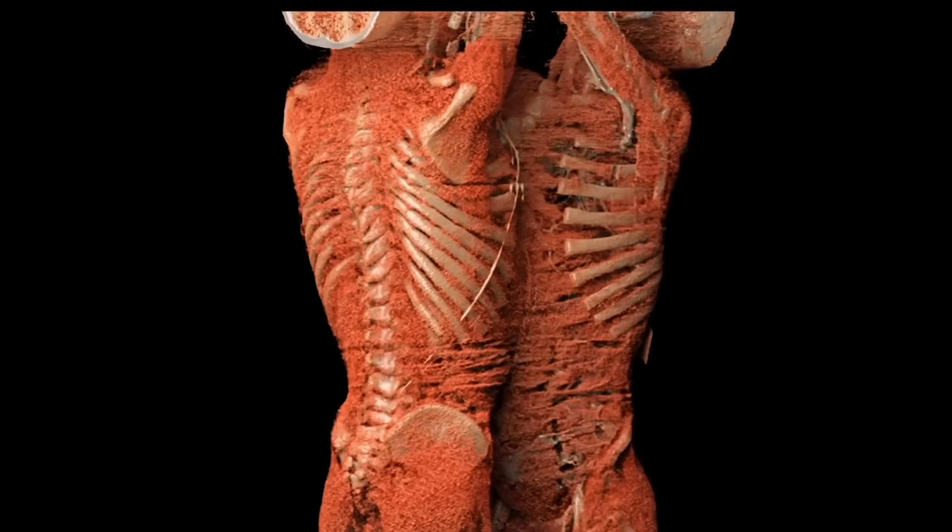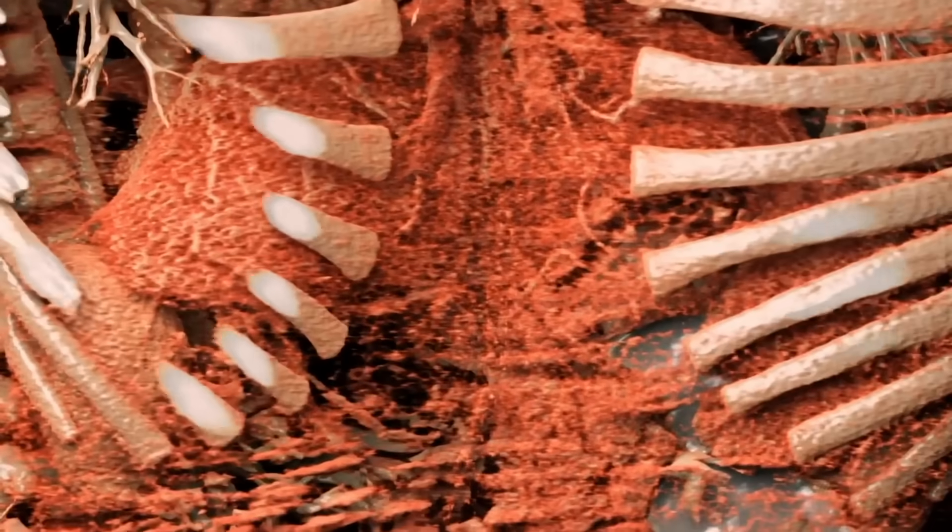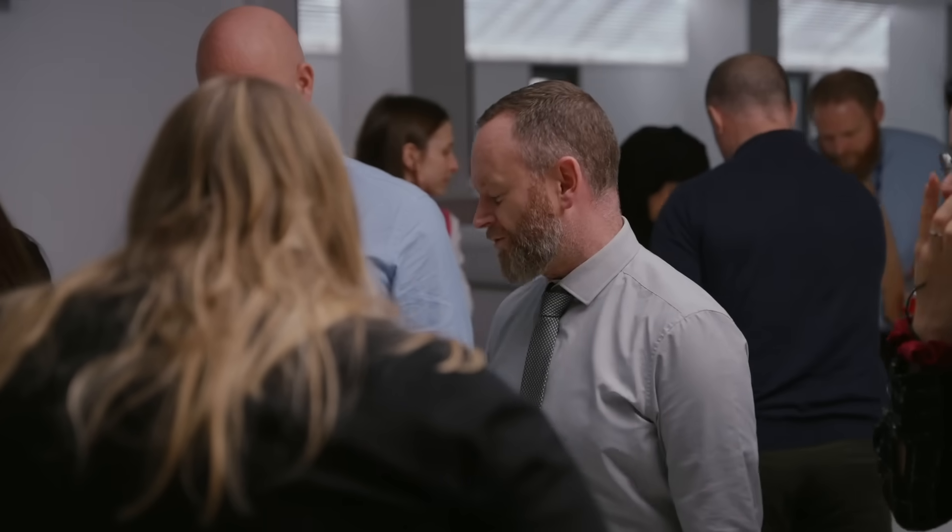Students have quite a lot to look forward to — they can explore the human body in a way that we've never been able to do outside of a dissection lab. One of the characteristics that makes the table unique is the high quality of data that it contains.